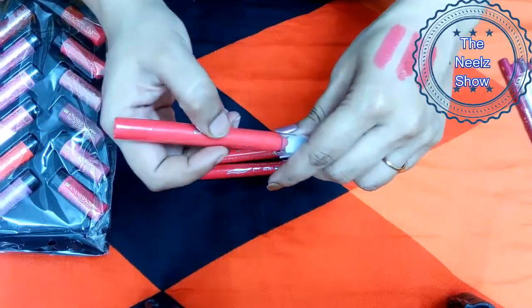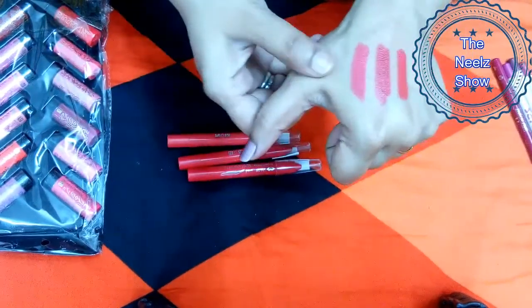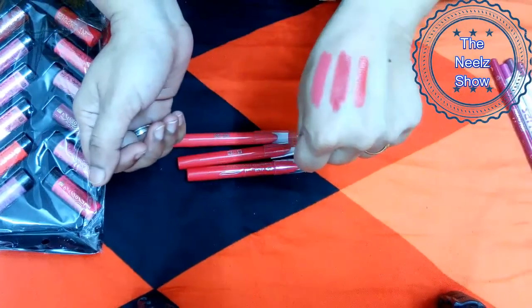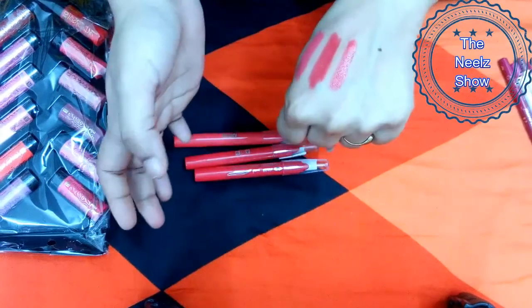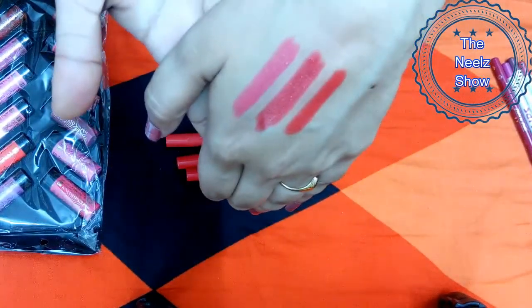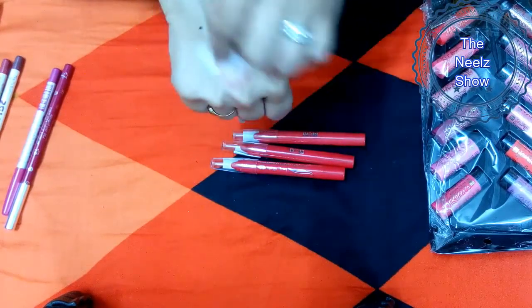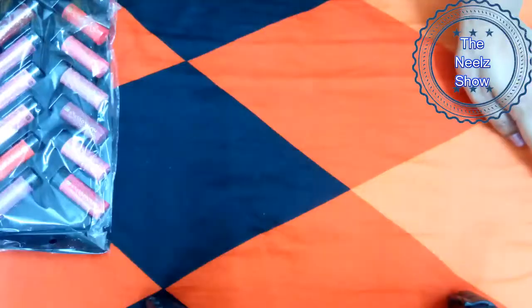The third shade, 67, looks red but is more towards pink. These certainly don't look matte — they feel very creamy and shiny. I don't know why they have mentioned these as matte lipsticks; they are not matte at all. The shades are beautiful, but I'm not a great fan of this product.